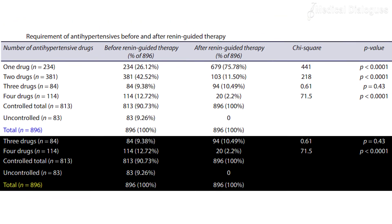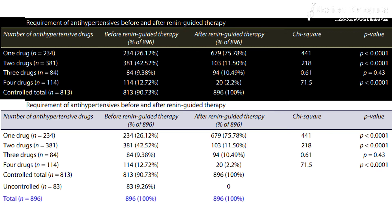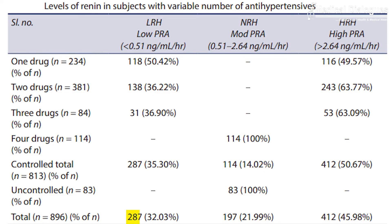The study included close to 918 patients with hypertension, and 896 cases were finally analyzed. Of these patients, 32 percent had low renin hypertension, 45.98 percent had high renin hypertension, and 22 percent had normal renin hypertension.